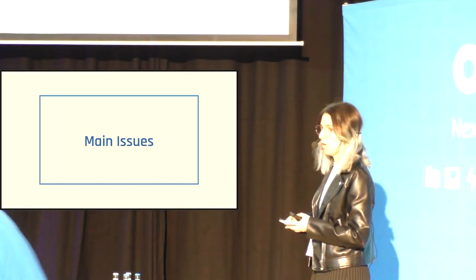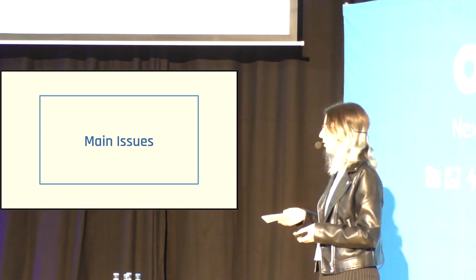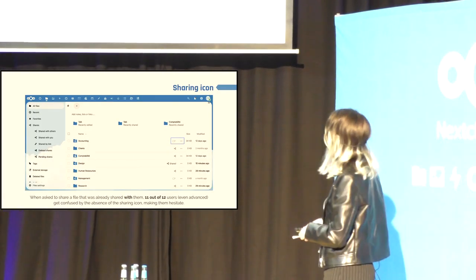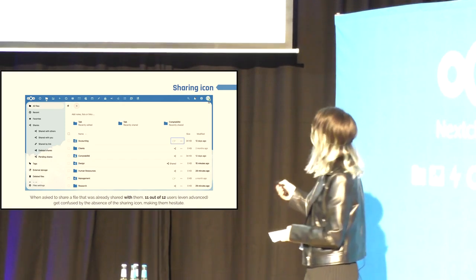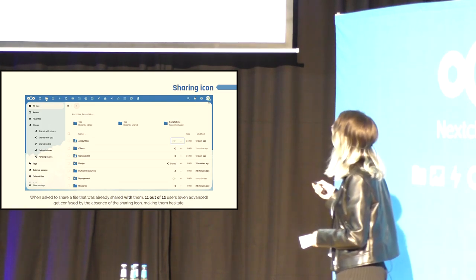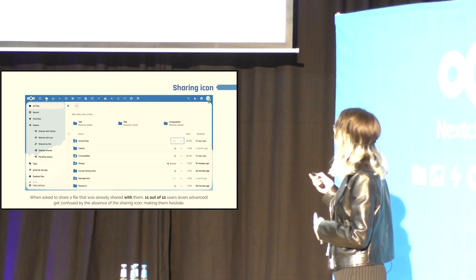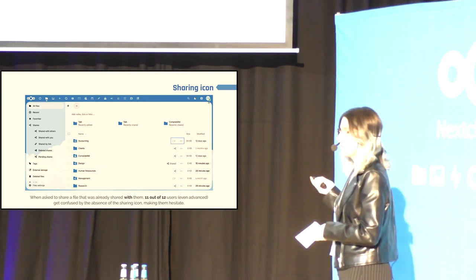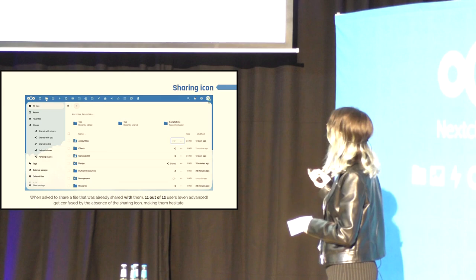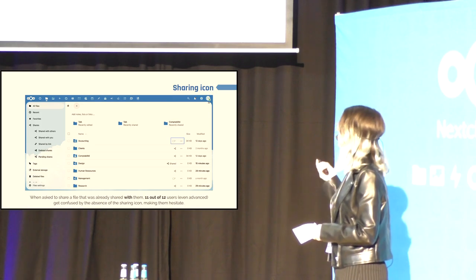Now I'm going to present two of the main issues that came out of these tests. Please keep in mind that these tests were performed on Nextcloud 25, so some things might already have been changed or fixed. The first one is about the sharing icon. You can see on the right here, for the first folder — the accounting one — the sharing icon ends up disappearing and being replaced by the little avatar of the user that shared the folder with the person. What happens when you ask a user to share the accounting folder is that they get kind of confused and hesitate on where to click. Actually, 11 out of 12 of them had at least some hesitation on where to click to reshare this folder.